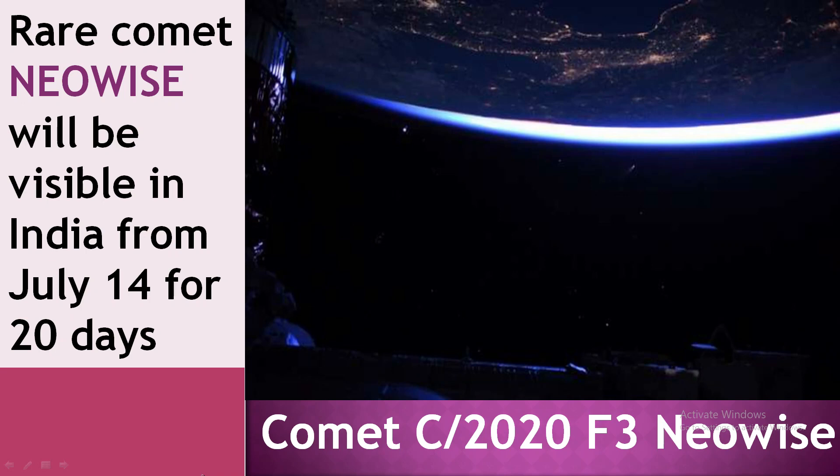Hello friends, welcome to our channel Competitive Exam Mantra. Today I am going to discuss about the comet NEOWISE, which is in the news headlines these days.